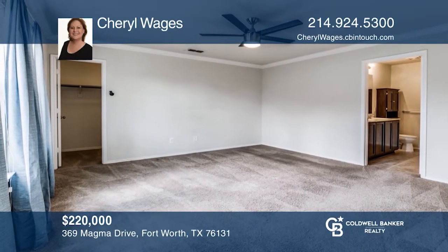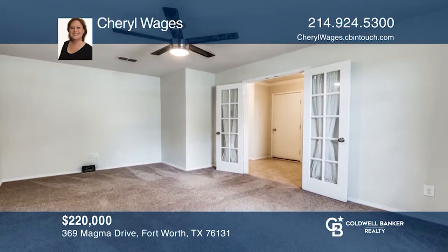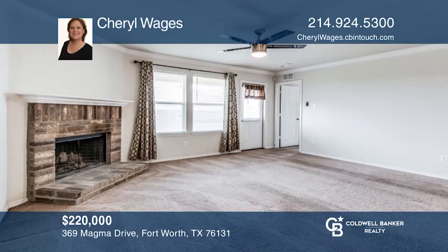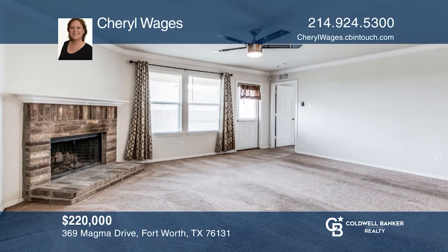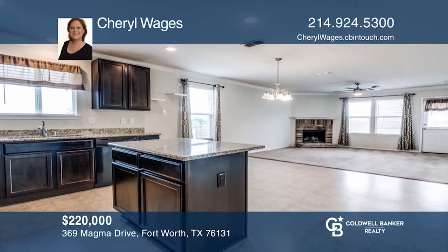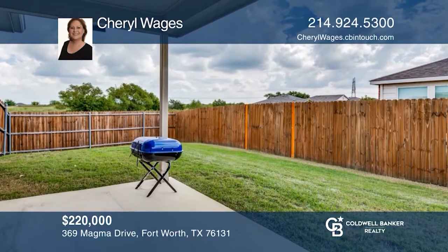This beautiful three bedroom, two bath home is located in North Fort Worth in the Northwest ISD and sits on a premium corner lot. It features an oversized study that could be used as a second living area, a nice eat-in kitchen with island, wood burning fireplace, split bedrooms and covered back patio for entertaining. Invest in your future by calling Cheryl Wages today.